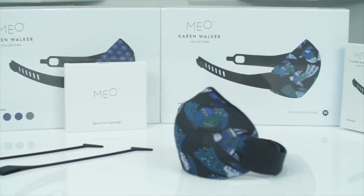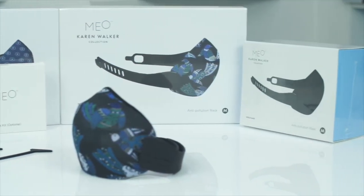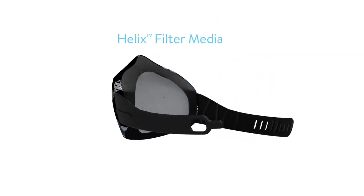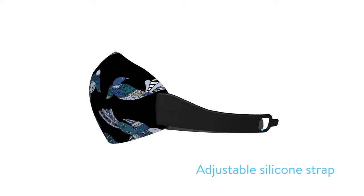Mio is the world's most innovative anti-pollution mask, bringing together the most advanced materials and the brightest designers, setting new standards for air filtration, breathability, comfort and style.